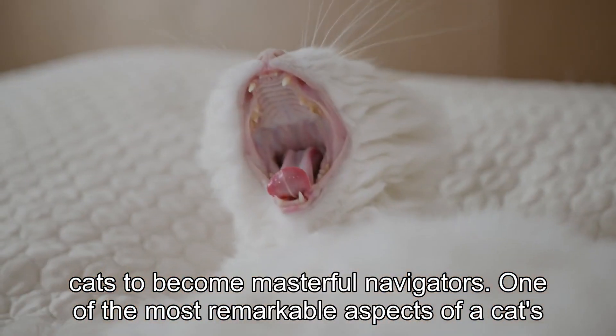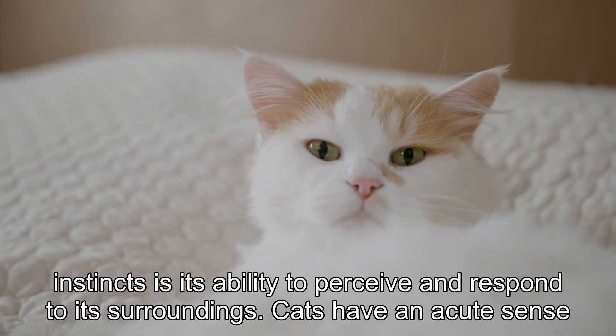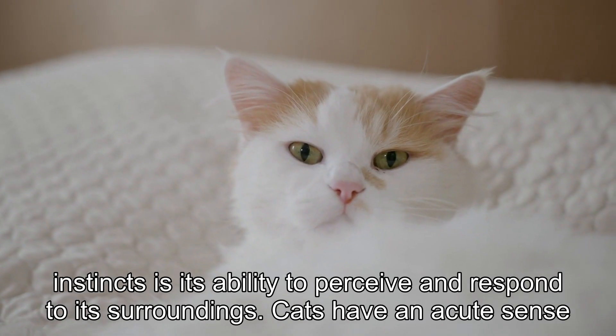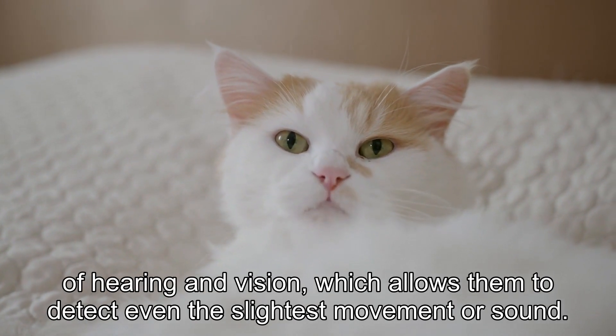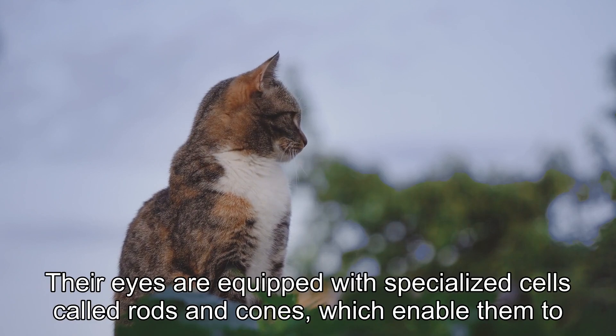One of the most remarkable aspects of a cat's instincts is its ability to perceive and respond to its surroundings. Cats have an acute sense of hearing and vision, which allows them to detect even the slightest movement or sound. Their eyes are equipped with specialized cells called rods and cones.